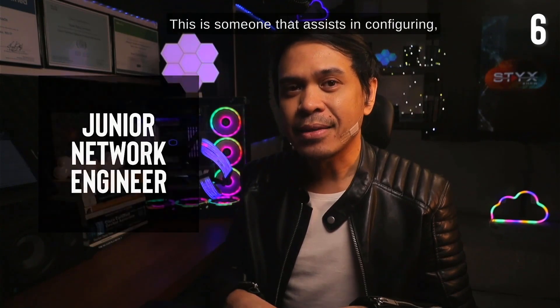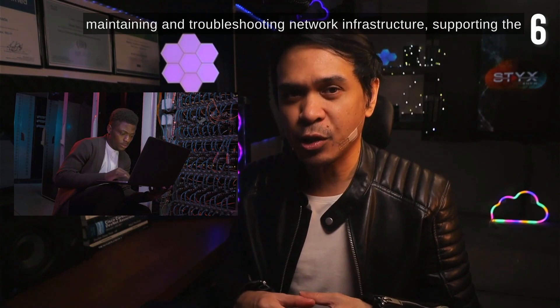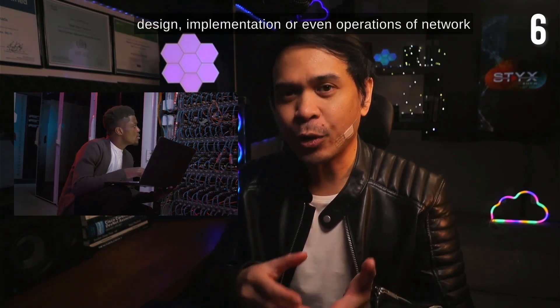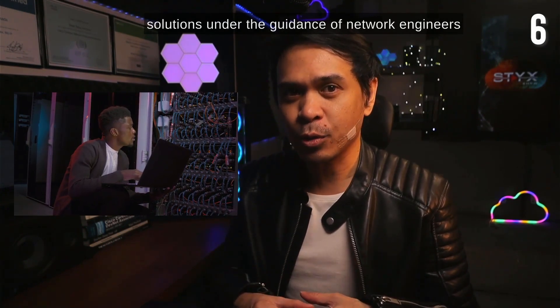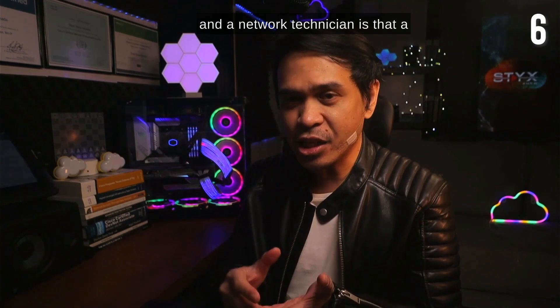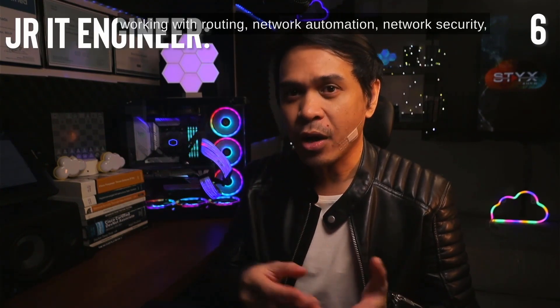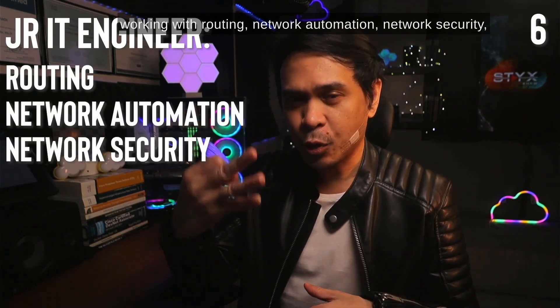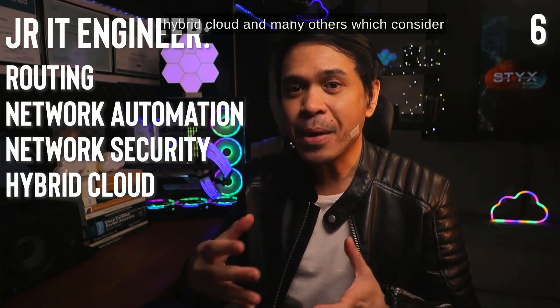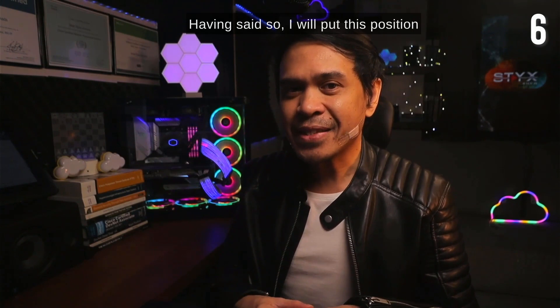Next: junior network engineer, or sometimes we just call this network associate. This is someone that assists in configuring, maintaining, and troubleshooting network infrastructure, supporting the design, implementation, or operations of network solutions under the guidance of network engineers or senior network engineers. The difference between a junior network engineer and a network technician is that a junior network engineer will have more chances working with routing, network automation, network security, hybrid cloud, and many others, which are considered advanced features and technologies.